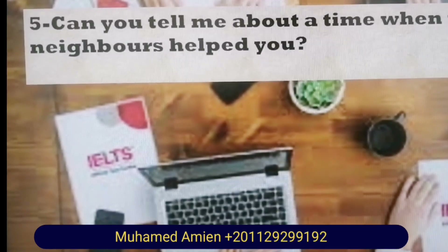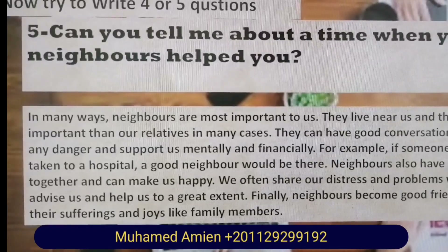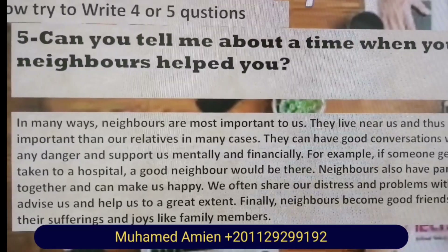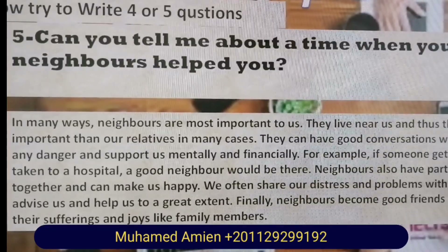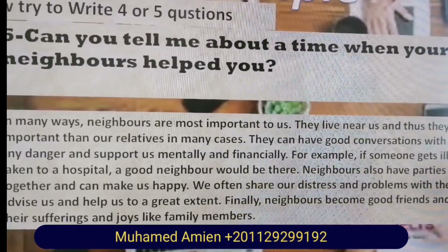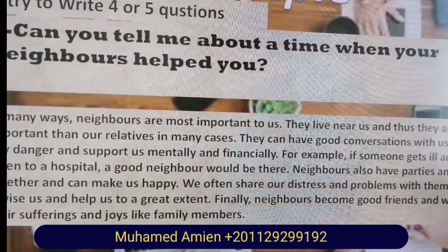Question five: Can you tell me about a time when your neighbors helped you? Suitable answer: In my view, neighbors are most important to us. They live near us and are even more important than relatives in some cases. They can have good conversations with us, help us in danger, and support us mentally and financially. For example, if someone gets ill and needs to be taken to a hospital, a good neighbor would be there. Neighbors also have parties and celebrations together and can make us happy. We often share our distress and problems with them and they advise and help us greatly. Finally, neighbors become good friends and share their suffering and joys like family members.